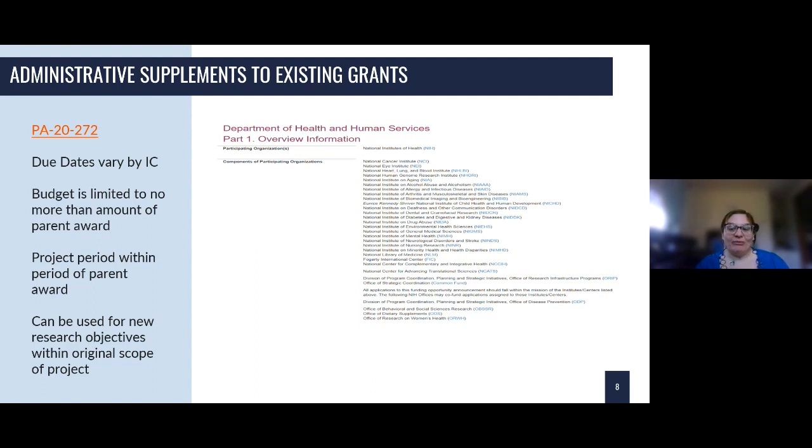The funding mechanism is used to cover administrative costs or costs that are increasing based on new objectives or new work you're proposing. As long as the research objectives are within the original scope of your peer-reviewed and approved project, and any cost increases are for unanticipated expenses that fall within the original scope of the project, then you can include those in your budget.